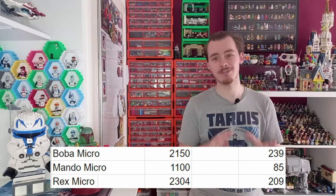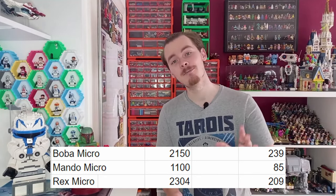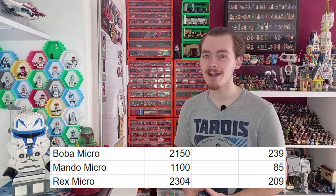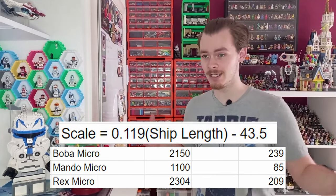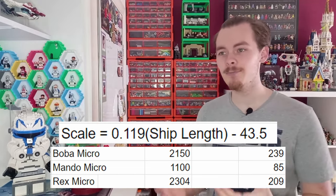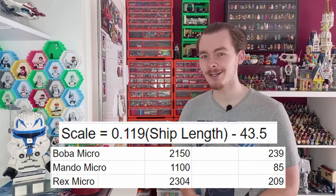Before taking a look at the rest of the data, let's look at the three Microfighters to one side, because they all seem to be of similar sizes. All three Microfighters are scaled to roughly the same size — the same issue we had with the Brickheads, which is why I removed those. There should be some equation to figure out how they scale ships down to get every Microfighter being roughly the same size. I found that the LEGO scale for Boba's Microfighter was 1 to 239, for Mando's Microfighter 1 to 85, and Rex's Microfighter 1 to 209 — found by multiplying the ship length by 0.119 and then subtracting 43.5.